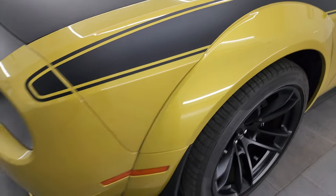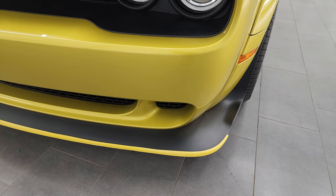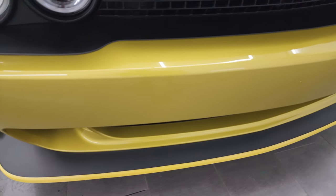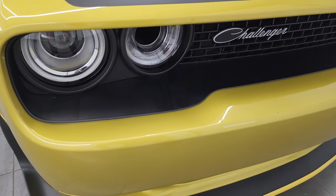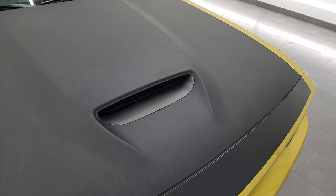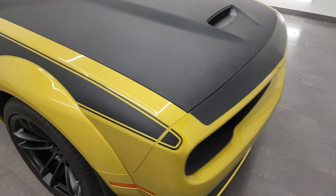Coming around the front here you get the HID headlamps. This one still has the lower valence guard on it. The front bumper's never been drilled into — this is a very nice car. HID headlamps, LED running lights, and you get the single cowl induction hood on here. One of my favorite hoods for the Challengers.